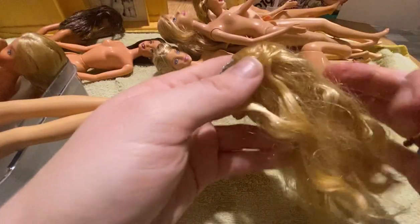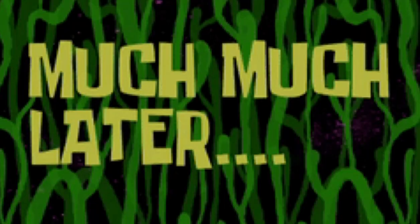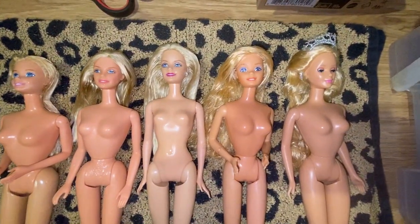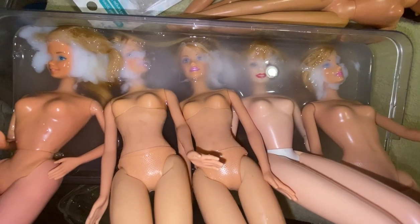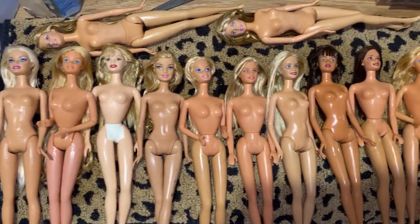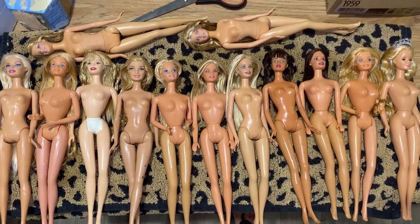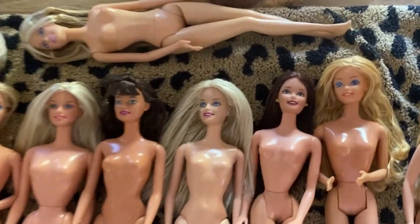Very much later — after brushing five dolls' hair — I've got five dolls sitting ready to dry overnight, more in the tub, and a few more to go. It's a very big job; this probably took me two to three hours in total. Here they all are, lined up ready to rest overnight. It's the next day now — they're all dry, gorgeous, clean, and have beautiful soft hair ready to be styled.